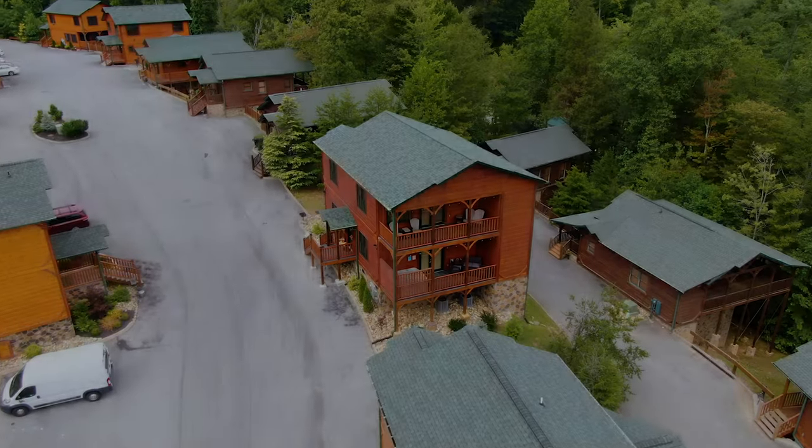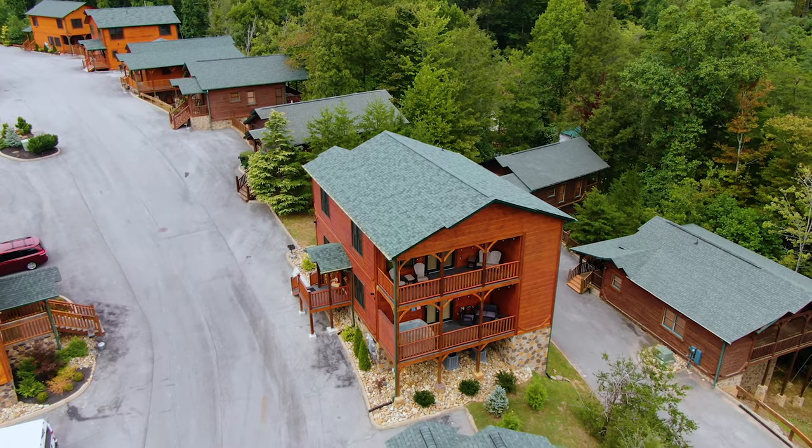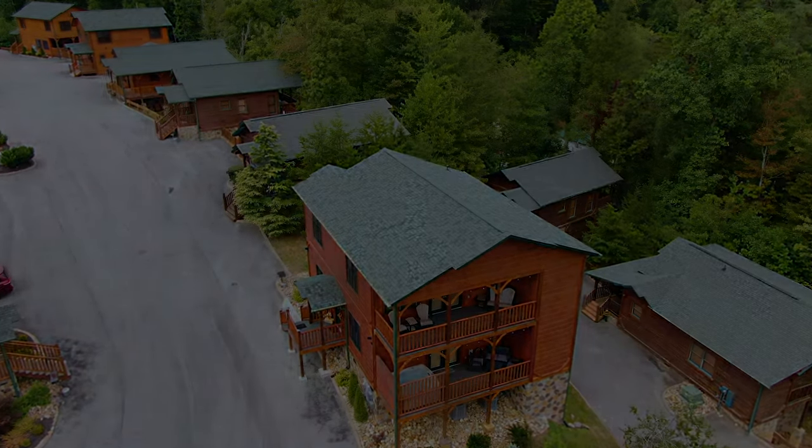It's really nice to be in a community of other vacationers and cabin stayers, because I don't think there's been one car that's passed by that hasn't waved — just letting you know that there are lots of friendly people surrounding the cabin that you're renting.